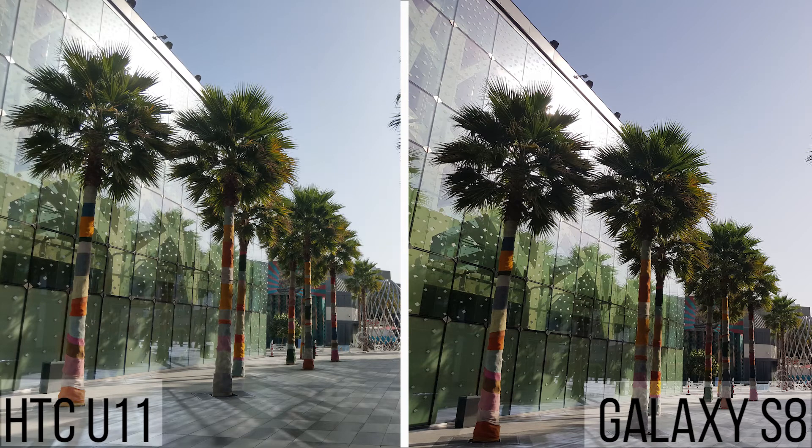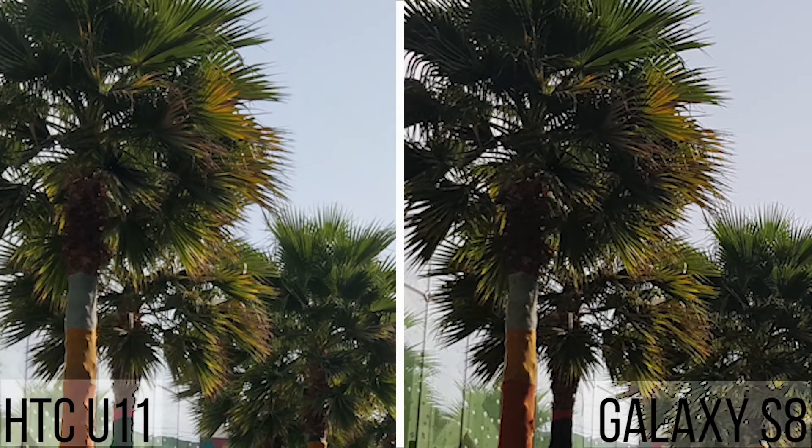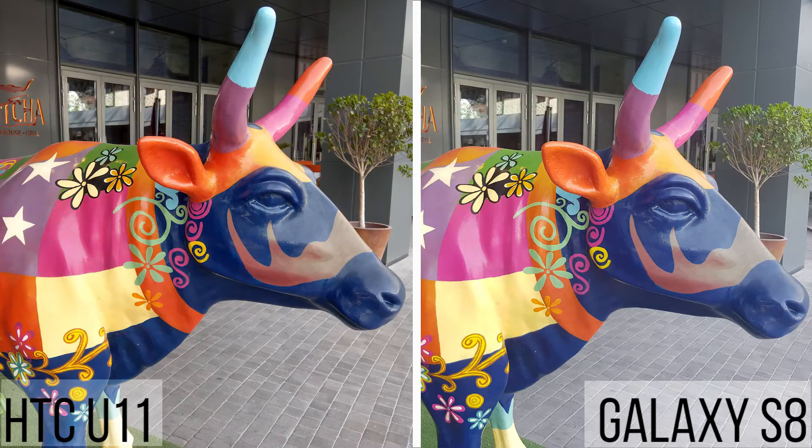Over to this picture of the trees, the bark's colors are more accurate on the U11 and well exposed. But I do feel the dynamic range is better on the S8 as seen from the more controlled exposure of light in the background. When zooming in as well, the detail just seems to favor the U11's picture. Here is another example where the U11 triumphs over the S8 — the colors are all around much more accurate and punchier compared to the faded and washed out colors on the S8.